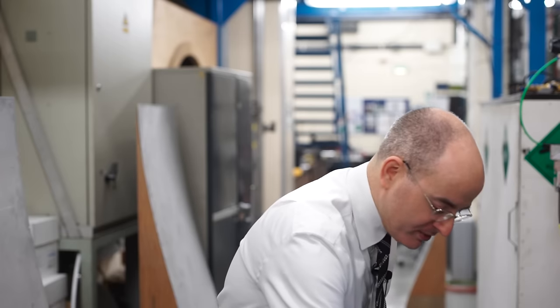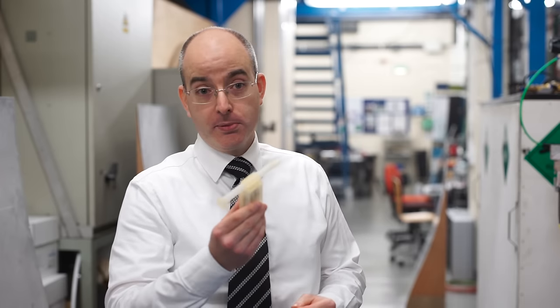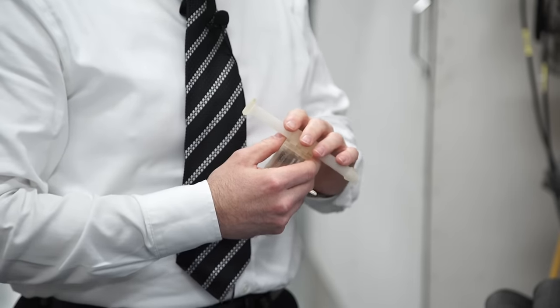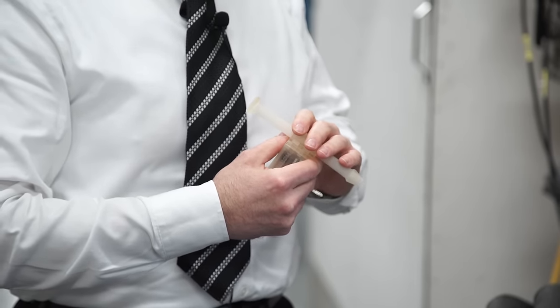Today we're introducing a new instrument that we've developed. It is a high-speed flow meter. We call it the Respirometer Mark II, or the Sneezometer. As we understand it, this is the fastest and most accurate flow meter in the world. It was specifically developed for use by respirologists, primarily because it's fast enough to be able to pick up the speed of sneezes.